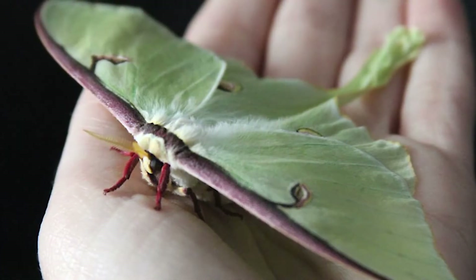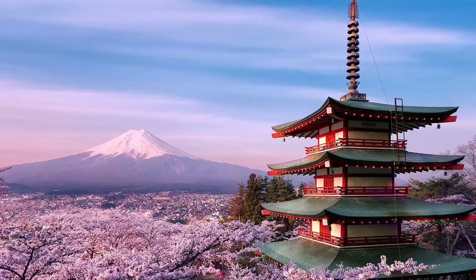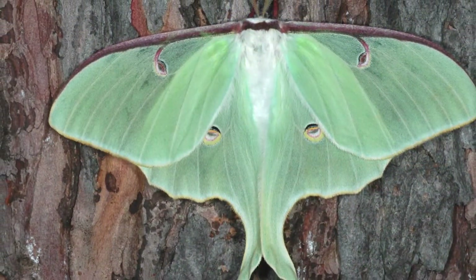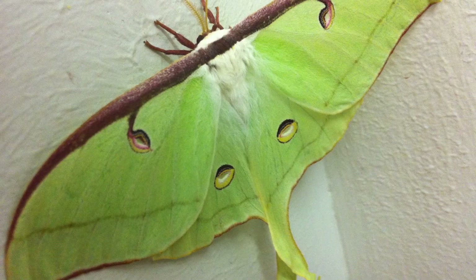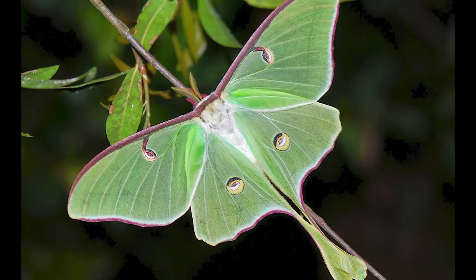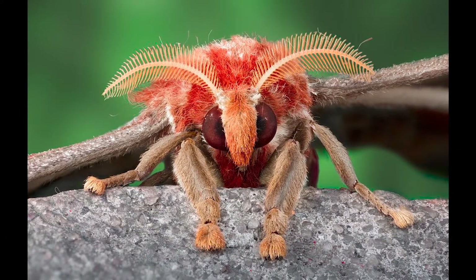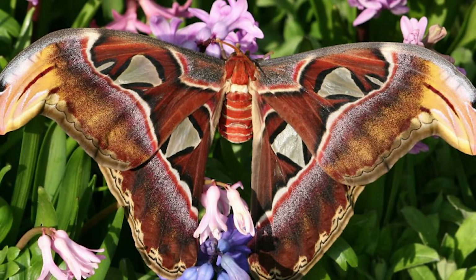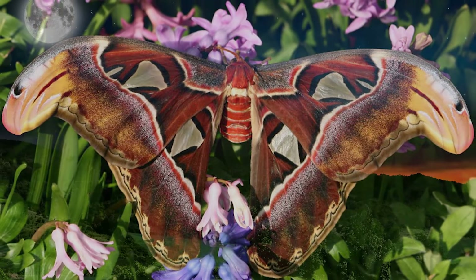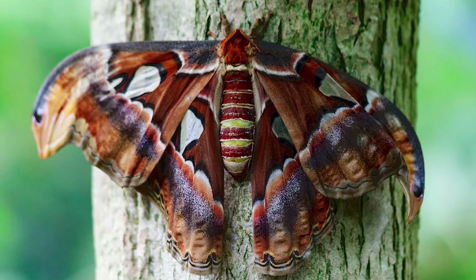The Japanese Lune Moth is a species of moth in the family Bromaidae, found in Japan and Korea, with a wingspan of 75 to 105 mm. The larvae feed on the leaves of various trees including oak, beech, birch, and willow. The Atlas Moth is one of the largest moths in the world, with a wingspan of up to 10 inches. It is native to parts of Asia, named for its atlas-like appearance, and is mostly active at night, attracted to light. The Atlas Moth has a lifespan of about two months.